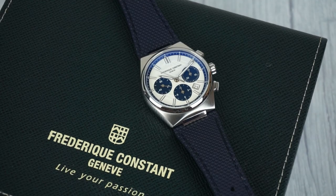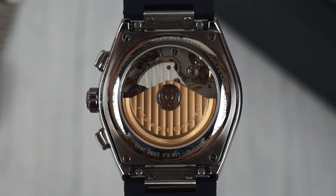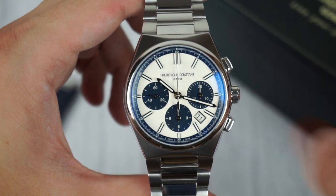Now let's focus on the true highlight of the Highlife: its design. Starting from the case back, the movement is decorated with a beautiful rose gold plated rotor. The case has a simple yet elegant shape with sports-style chronograph pushers.